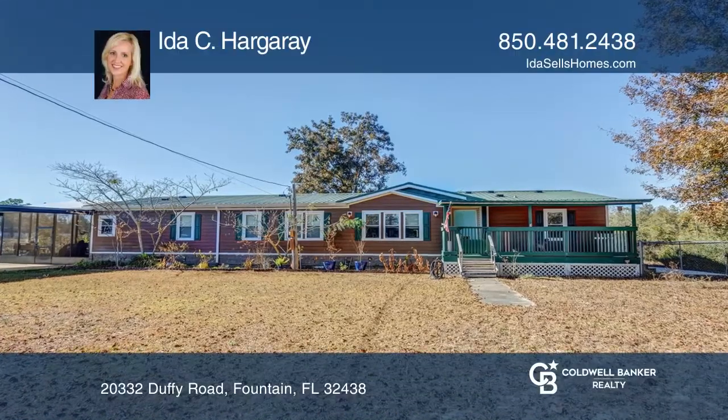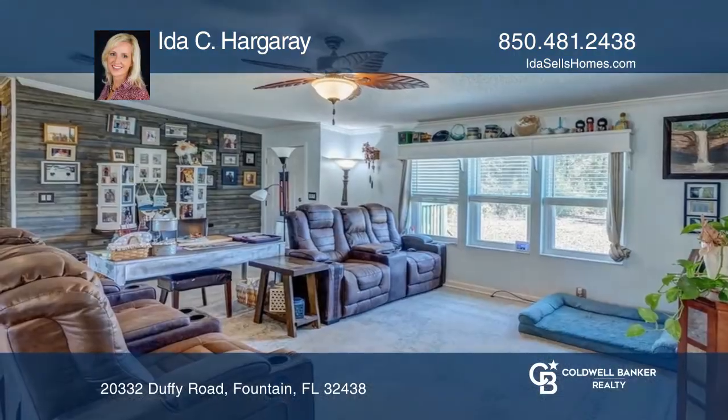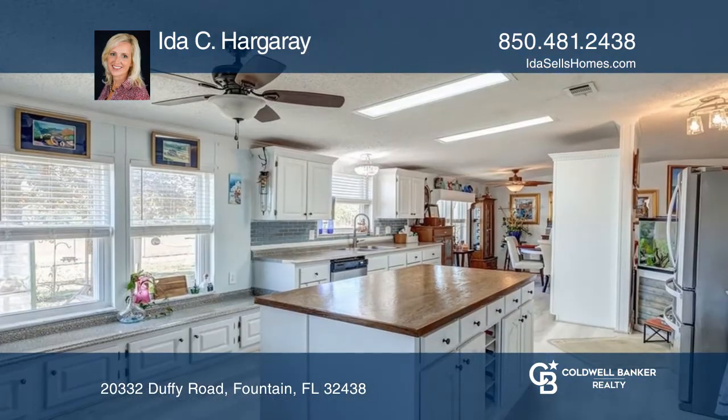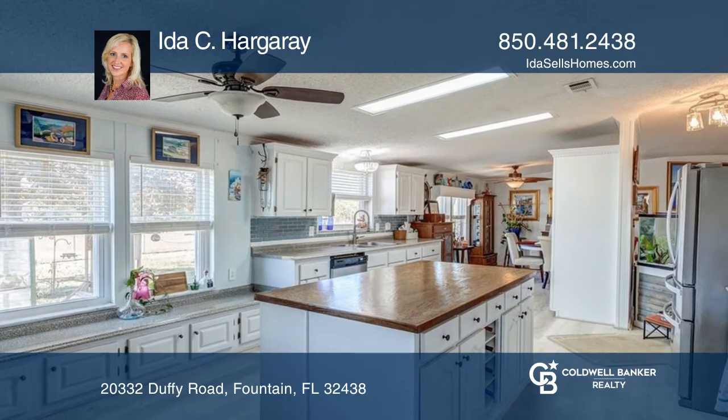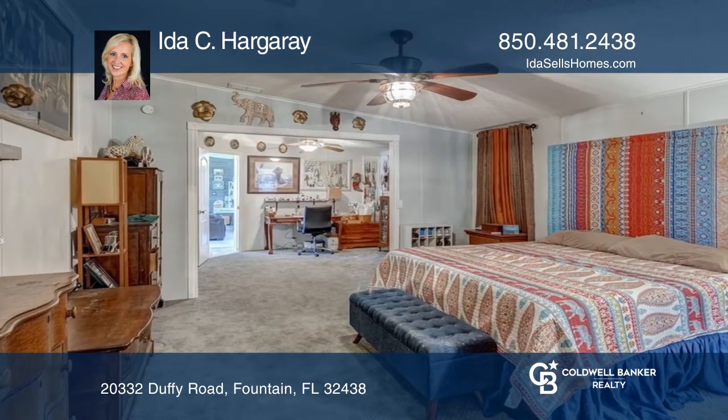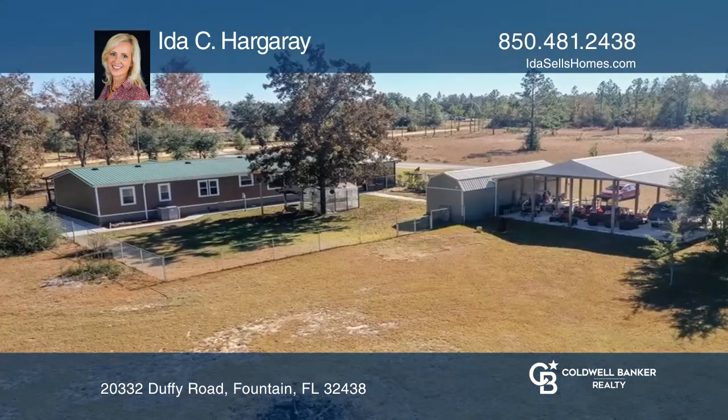This sprawling four-bedroom, two-bath home sits on five acres. You're greeted by a large screen sunroom, perfect for enjoying Florida's sunny days. Inside, the great room flows into the bright, updated kitchen, equipped with stainless appliances.